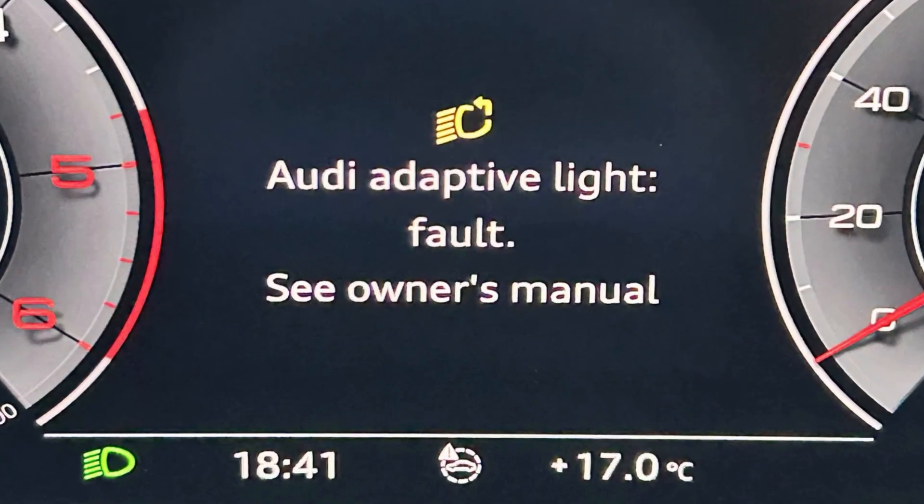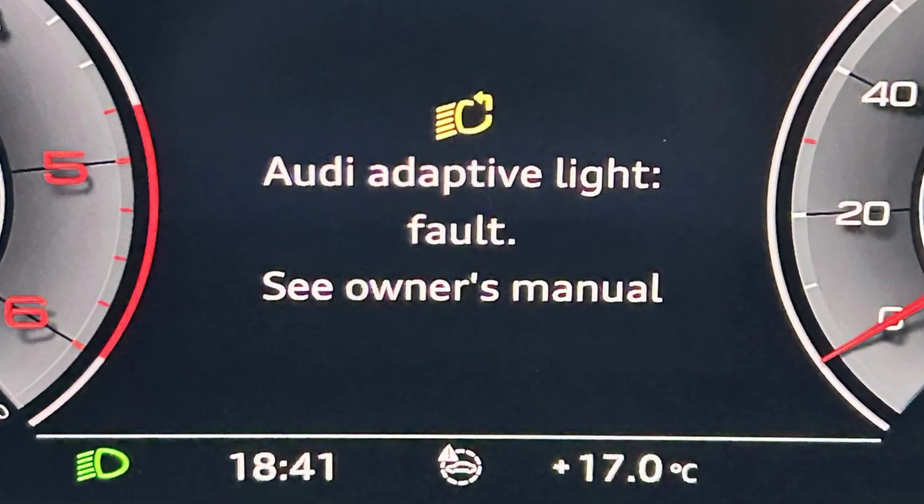The warning 'Audi adaptive light fault' means that for some reason your car thinks it can't operate the adjustment of the low beam light. You can quickly rule out the headlights themselves in this situation when you turn on the ignition with the lights on. Do your headlights make the usual movement of the beam, or are they standing still at one point?